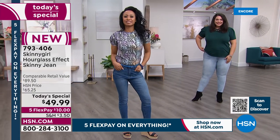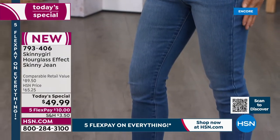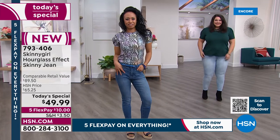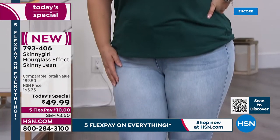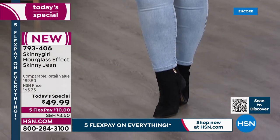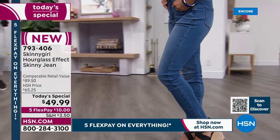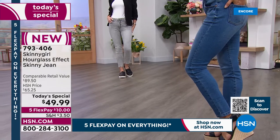COVID has kind of done a number on a lot of our bodies — some of us have lost weight through the stress, most of us have put on a little bit. But this is a jean with the perfect amount of spandex — 2% — so it still conforms but doesn't bag. It just really celebrates your body as it is. It moves with your body, it molds your body, it sculpts your body.